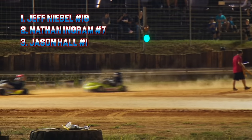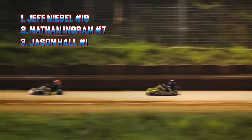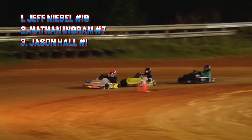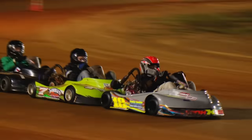Clone 400s on the racetrack right now — it's the number 18 of Jeff Neibel, the number 7 of Nathan Ingram, and the number 1, Jason Hall, for the second feature race of the night. Clone 340s and Junior Champs, we need you guys on the starting grid. You'll be the next two features, one to go here for Clone 400s.